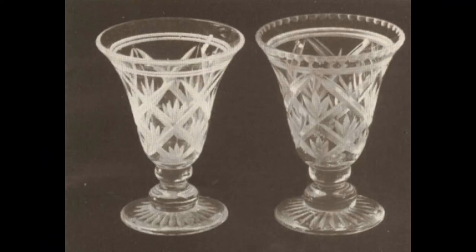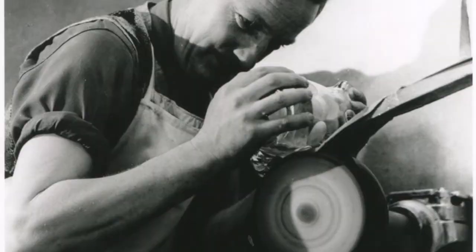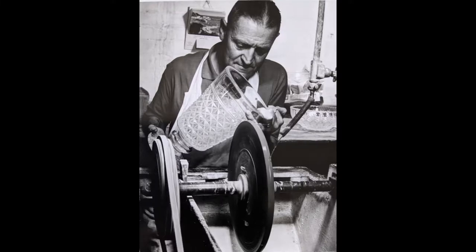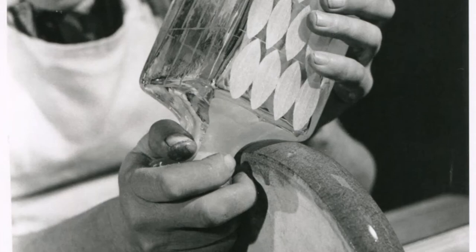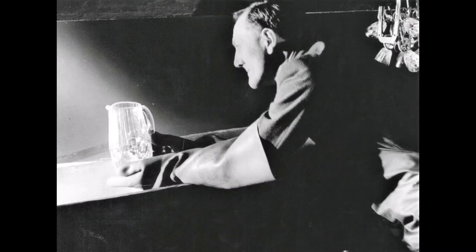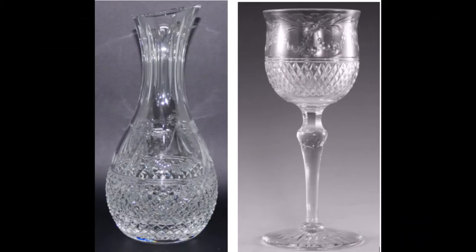Cutting was done in two stages: the rough cut and the smooth. The cutter looked through the glass to contact the wheel. Rough cutting was on a carborundum wheel lubricated with water; a smoother used a smooth stone wheel with water. The piece was then acid polished with an intensely corrosive mix of sulphuric and hydrofluoric acid. This gave the glass a lustre and brilliance, with the cuts refracting and dispersing the light to give rainbow colours like a prism. Adding ammonia to the acid mix leaves a frosted or semi-bright appearance — this mix was called white acid.